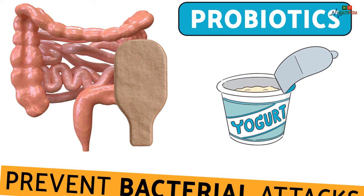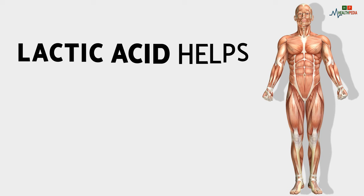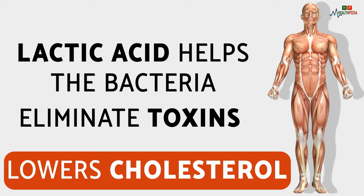Number five: yogurt. Good intestinal function is required for the body's metabolism and elimination of waste. Yogurt contains probiotics which maintain and improve intestinal health and prevent bacterial attacks. Lactic acid bacteria help eliminate toxins from the body and lower cholesterol.